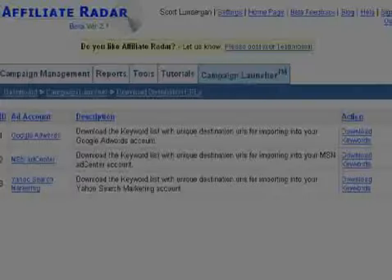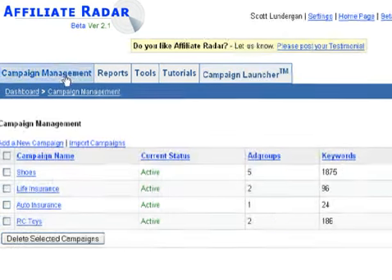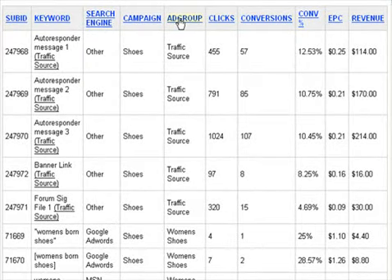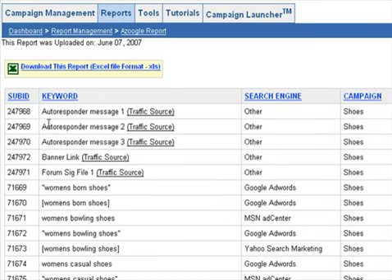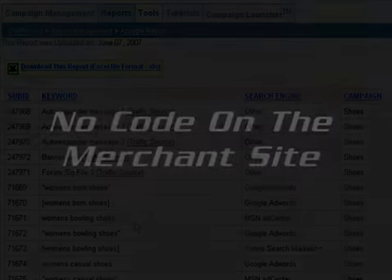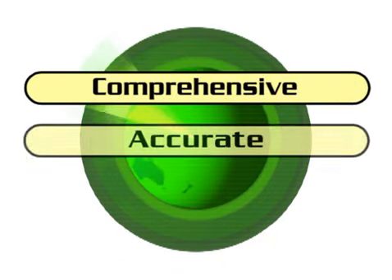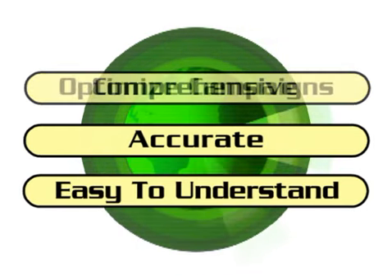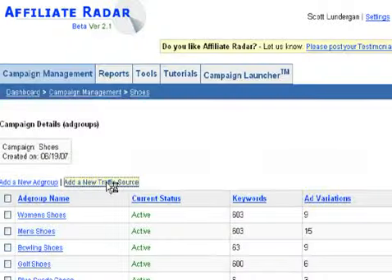Conversion Tracking. Affiliate Radar is compatible with Google AdWords, Yahoo Search Marketing, and MSN AdCenter, allowing you to drive floods of new traffic to your multiple campaigns, automatically tracking which keywords and ads convert into sales and which ones don't. You can promote any merchant and any CPA network offer, because unlike other programs, it doesn't require one iota of code on the merchant site. Affiliate Radar's conversion tracking reports are the most comprehensive, accurate, and easy to understand in the industry, providing you with exactly the information you need to optimize your campaigns, reduce costs, and increase your ROI.